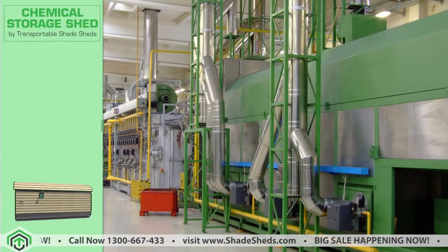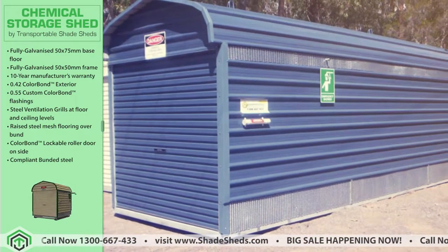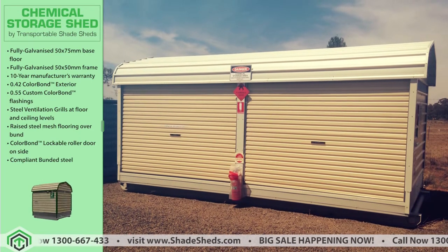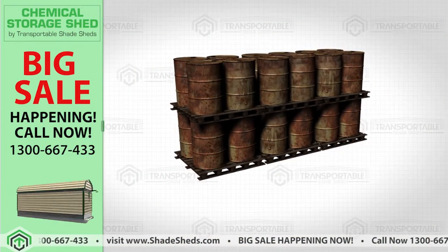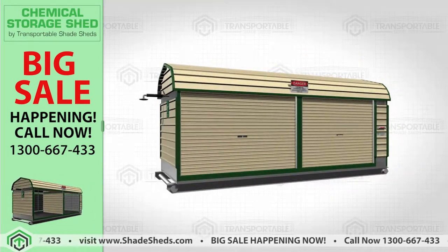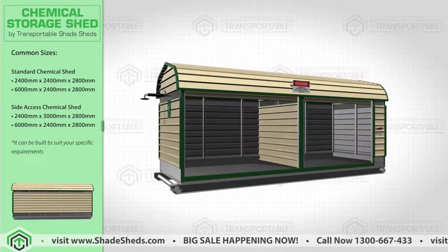Keeping your surroundings free from exposed chemical waste and protecting the health and safety of your people and your workplace is hard when there is no correct facility to store them. This chemical shed provides a secure and safe storage for hazardous chemicals that is harmful when left in the open, fully transportable and past the government standards for storing various chemical wastes.